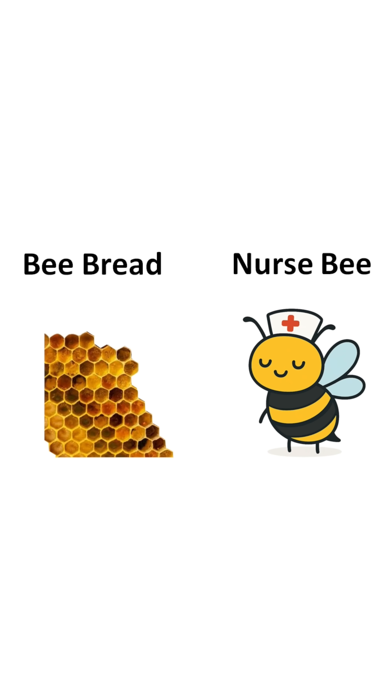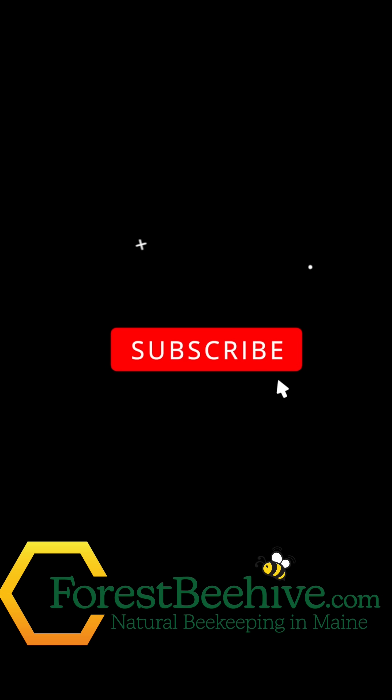Nursebees consume protein-rich bee bread, and from their hypopharyngeal glands secrete royal jelly, which they feed to developing brood. Thanks for watching. Please hit like and subscribe.